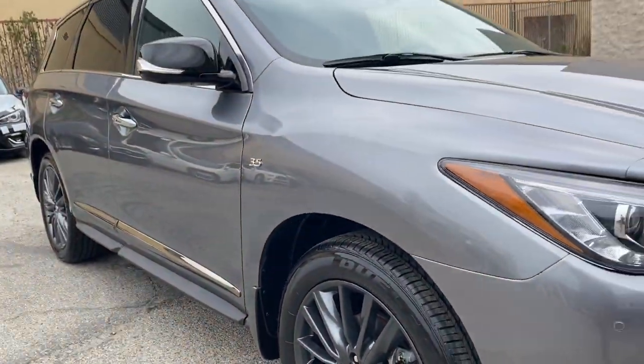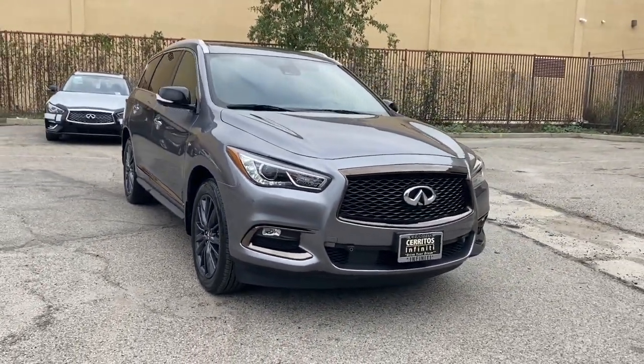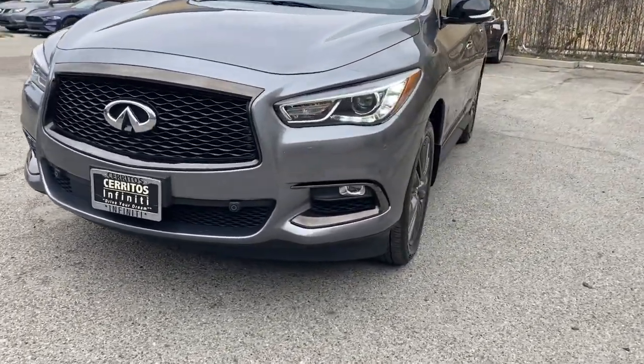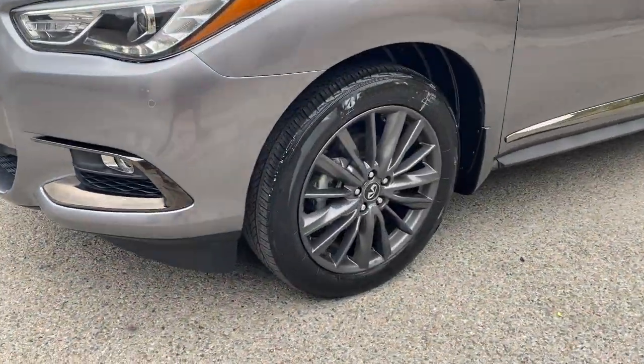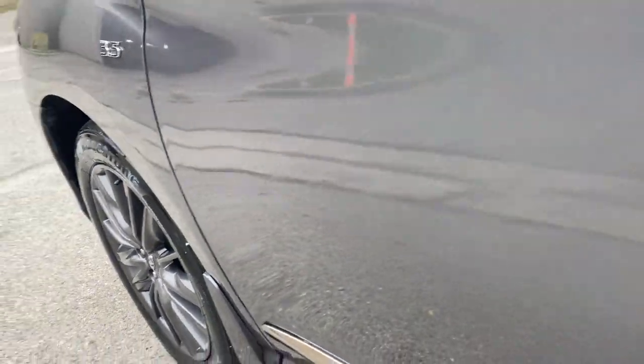The following are some of this vehicle's highlighted options: heated steering wheel, sun and moonroof, keyless entry, backup camera, satellite radio, premium sound system, heated mirrors, power passenger seat, fog lamps, and power liftgate.